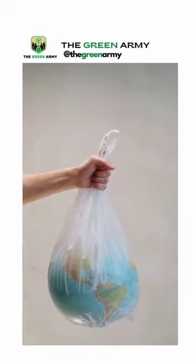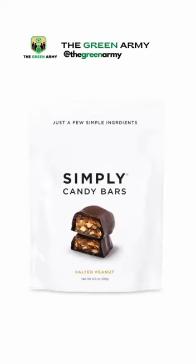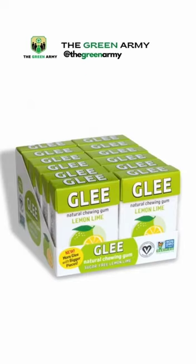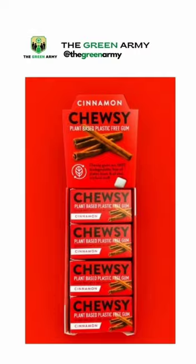Another plastic used in gum is polyisobutylene, which is used to make inner tubes. Here are some companies who have plastic-free gum: Simply Gum, Glee Gum, The Humble Company, and Cheeky.